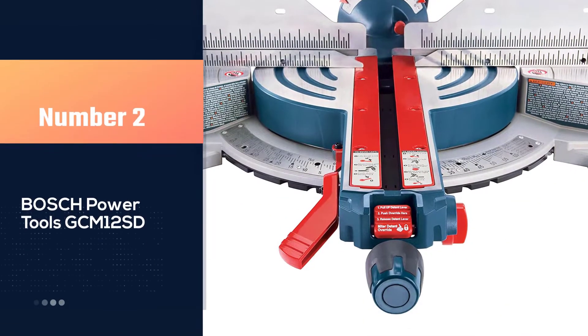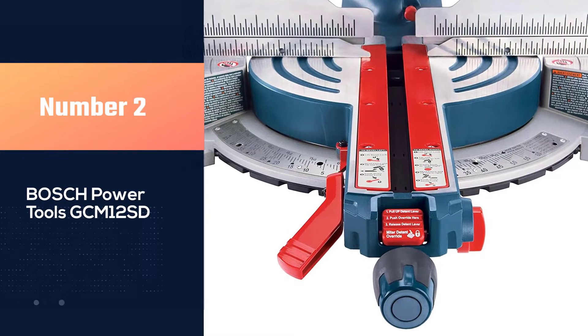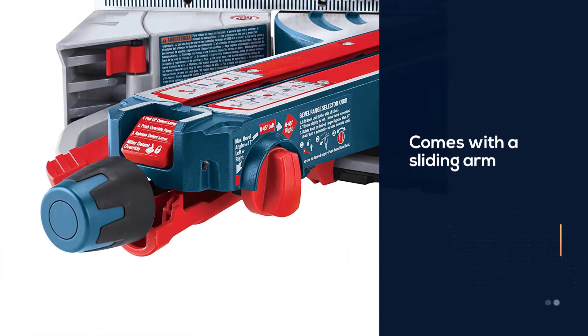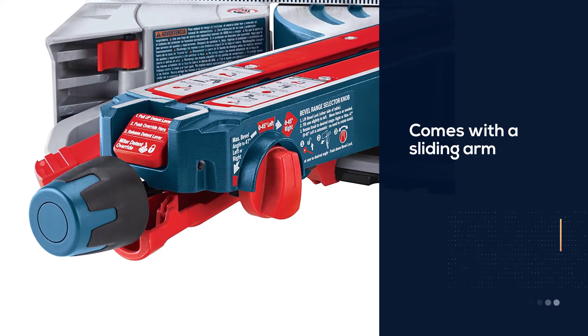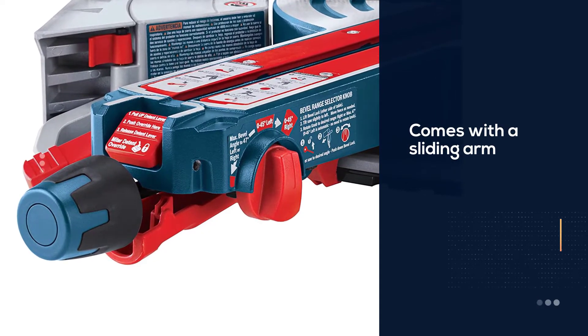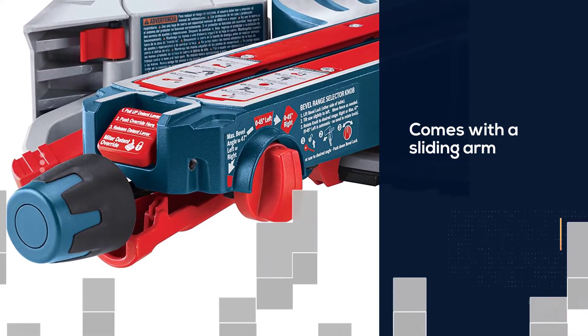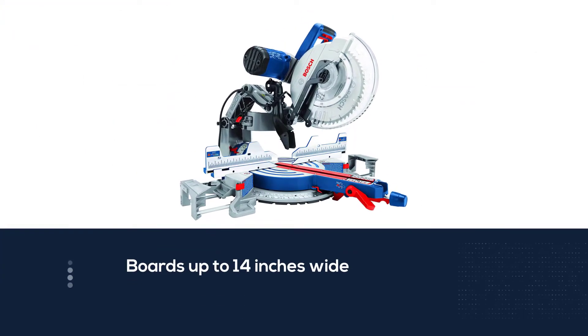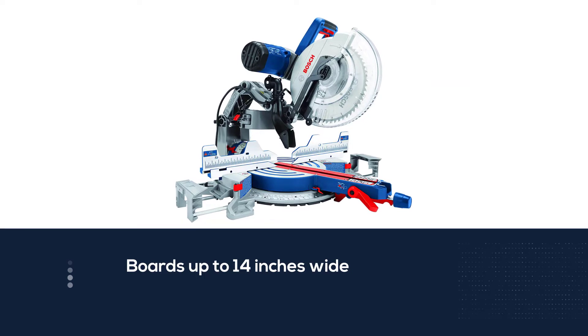Number two: the Bosch Power Tools GCM 12 ST. This 12 inch mitre saw comes with a sliding arm that allows the user to cut boards up to 14 inches wide. The saw comes with pull-out material supports on both sides to stabilize boards up to 40 inches long, and it cuts compound bevels in both directions.